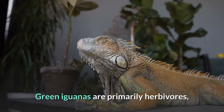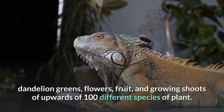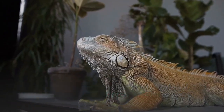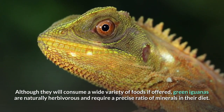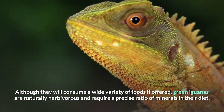Green iguanas are primarily herbivores, with captives feeding on leaves such as turnip greens, mustard greens, dandelion greens, flowers, fruit, and growing shoots of upwards of 100 different species of plant. In Panama, one of the green iguana's favorite foods is the wild plum. Although they will consume a wide variety of foods if offered, green iguanas are naturally herbivorous and require a precise ratio of minerals in their diet.